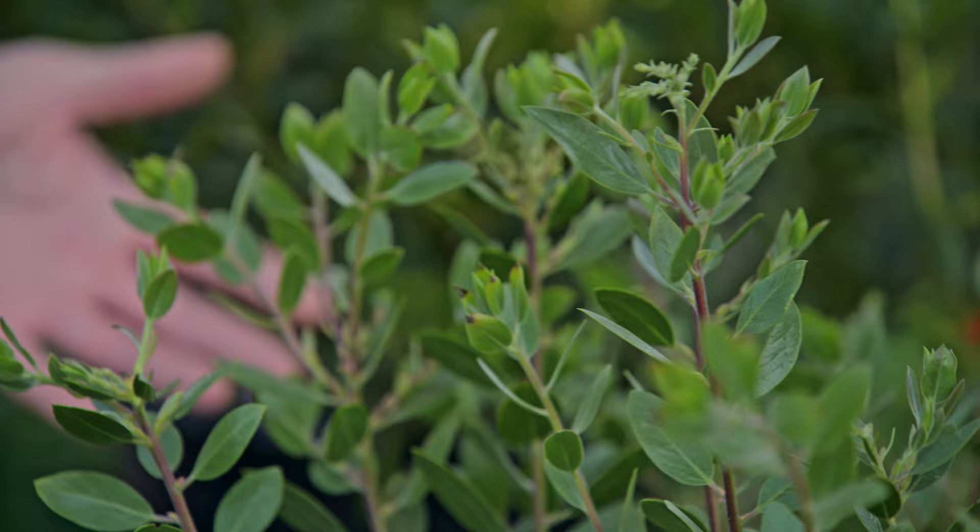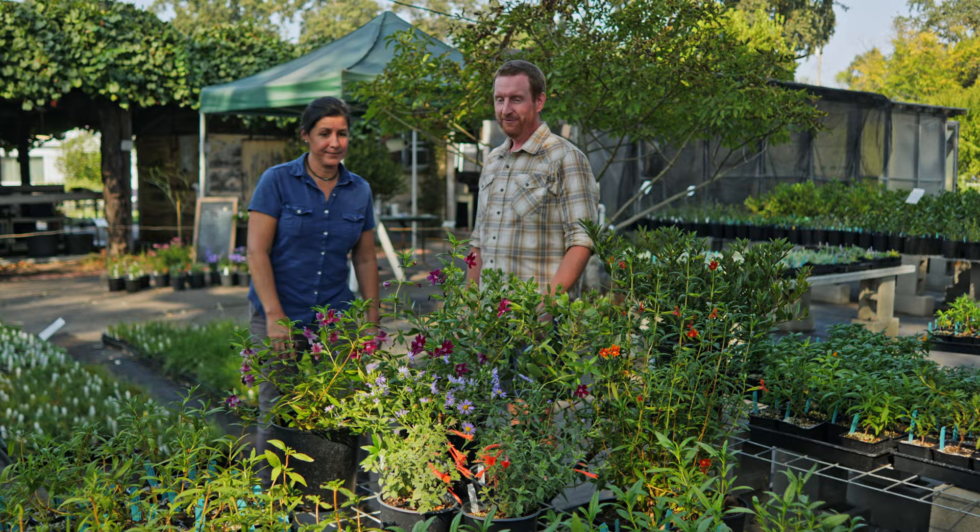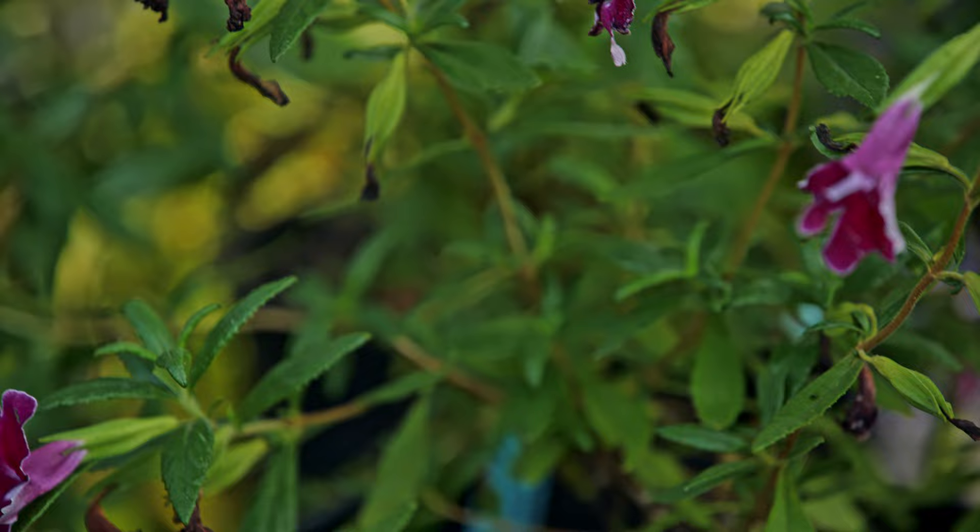Then we have a manzanita — you can't have a California garden without a manzanita. This one's called Austin Griffiths, with pink flowers. It's evergreen, looks good all year, and it blooms in winter.